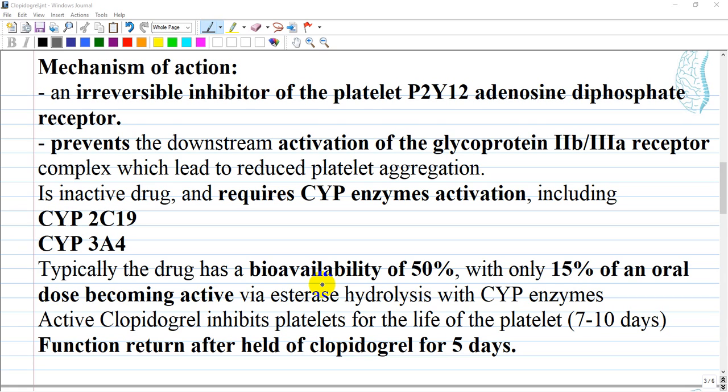Platelet function can begin to return as new platelets are synthesized, and a return of full function is often seen by five days. Given this, clopidogrel should be held at least five days before any surgical procedure. This decision should not occur in isolation, especially in patients who are at high risk — for example, patients with recent stenting for acute coronary syndrome.